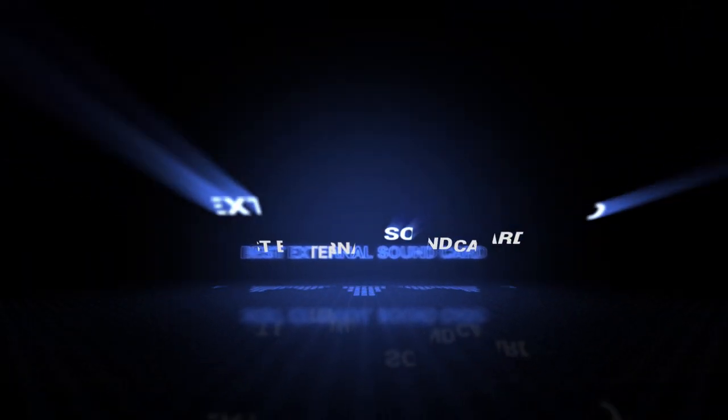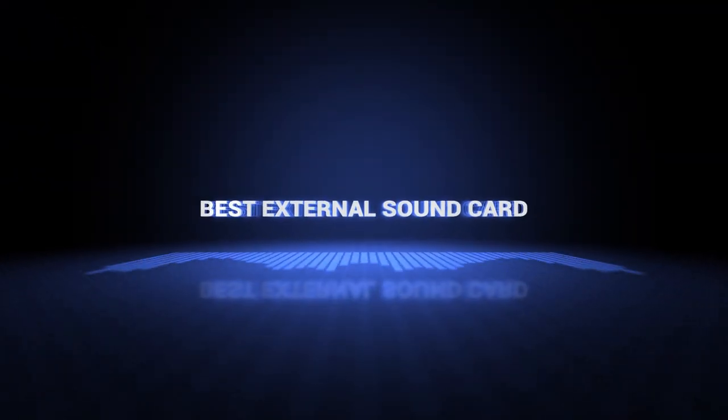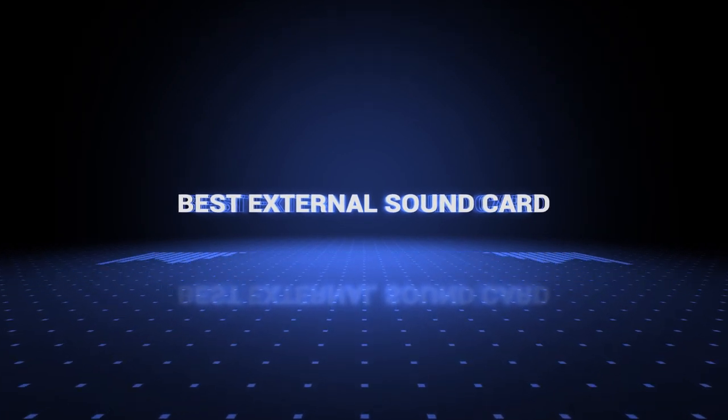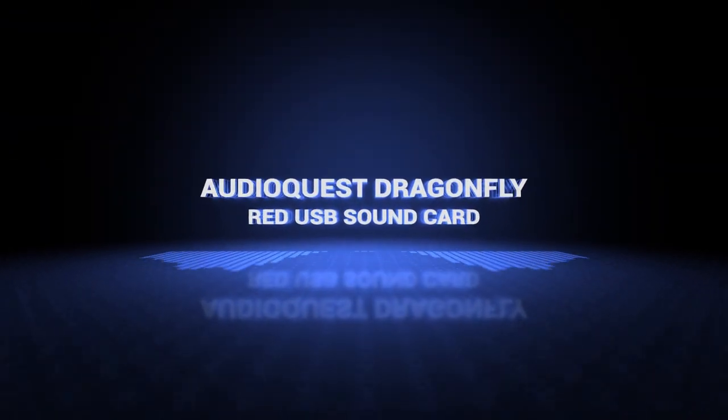Okay so without further ado, this is our pick of the best external sound cards on the market right now. Coming in at number 10, we've got the AudioQuest Dragonfly Red USB.